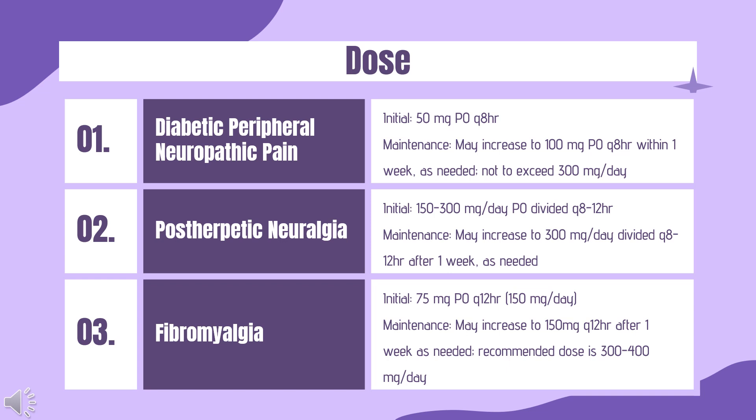Patients experiencing insufficient pain relief following 2–4 weeks of treatment with 330 mg PO Q day and who tolerate the ER tablets may be treated with up to 660 mg PO Q day. Dosing — Fibromyalgia (regular release capsules and oral solution only): Initial 75 mg PO Q12HR (150 mg per day). Maintenance: may increase to 150 mg Q12HR after 1 week as needed. Recommended dose is 300–450 mg per day. Owing to dose-dependent adverse reactions, doses greater than 450 mg per day are not recommended.